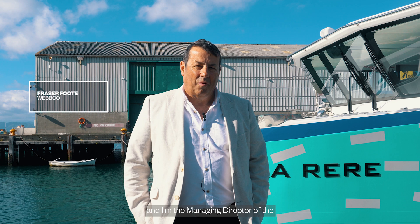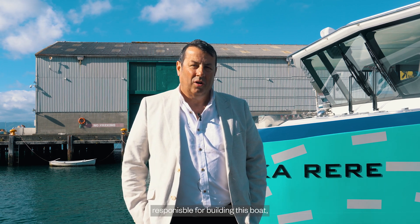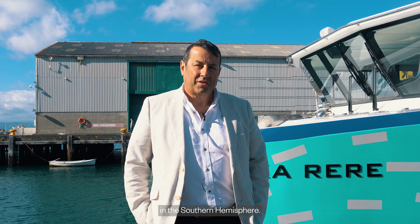My name is Fraser Foote and I'm the managing director of the Wellington Electric Boat Building Company, responsible for building this boat, Ikaroa, behind us — the first completely electric passenger ferry in the Southern Hemisphere.